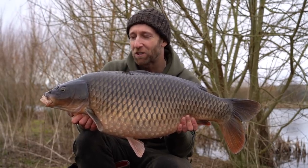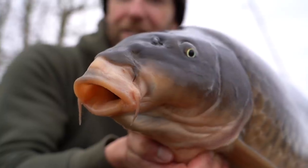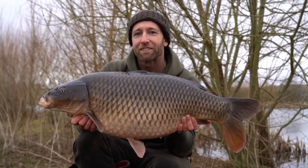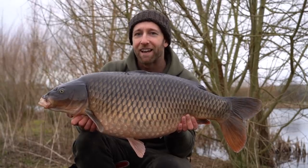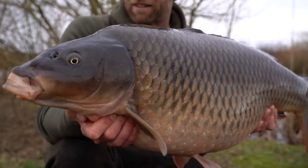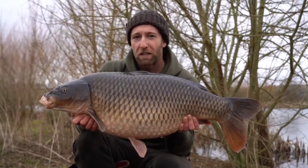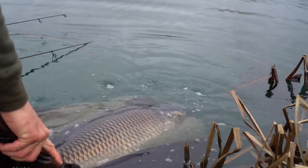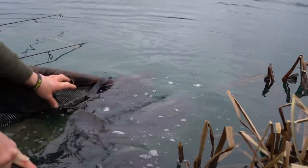This is the second fish from that double take and the smaller of the two — an absolutely pristine common of 25lb 11oz, and I would have been absolutely ecstatic to catch just this fish on its own. But it really does just go to show the importance of being mobile, because for the first 15 or more hours I spent in the wrong place and didn't get any action at all. Moved swims, within half an hour we had two bites and two fantastic carp.